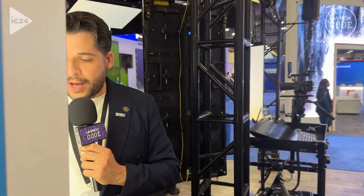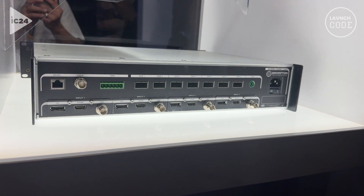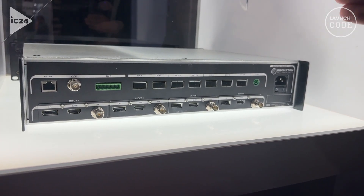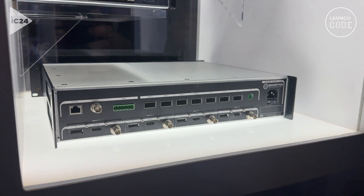If we look at the processor in the back, we can see how it has two inputs of 100 gigabit. This is for ST 2110 or IPMX connection of video. Two 100 gigabit outputs to control your pixels in the panels, plus redundancy.